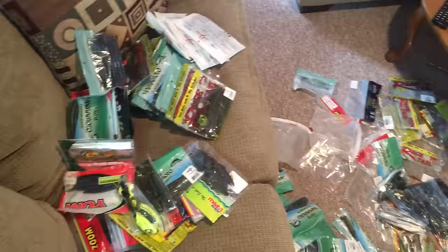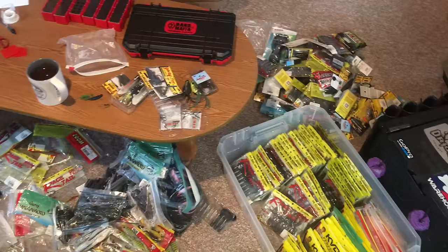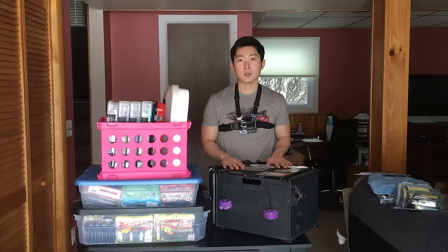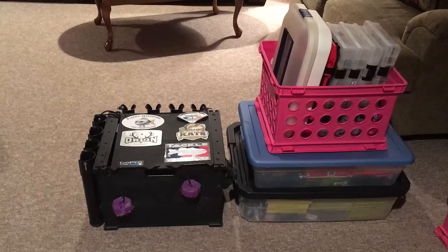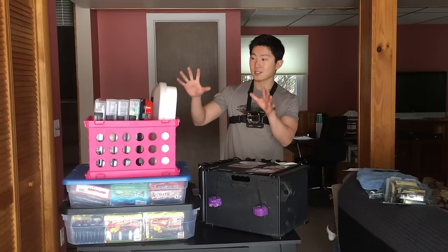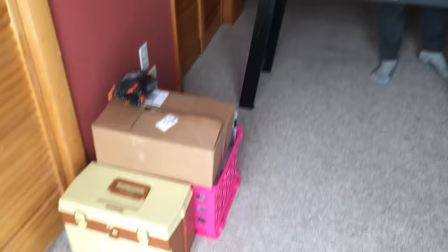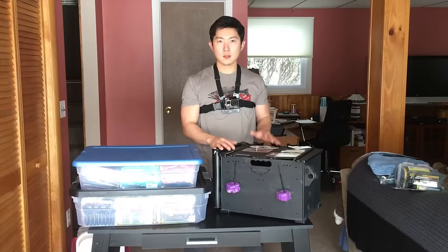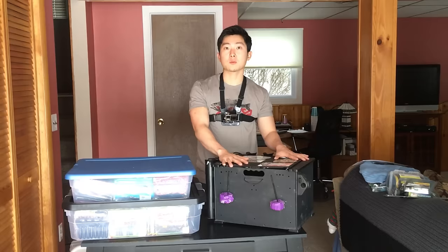Yesterday I spent about five hours going through all of last year's tackle. Over the course of a fishing season you'll go through bags of plastics, use half of them, throw them back in the tray, and things just get cluttered. Yesterday was pretty much just sifting through everything I'm not going to need for the 2017 season. I've condensed all the tackle I'll be using for 2017 — minus things I'll purchase this year — right here on this table.